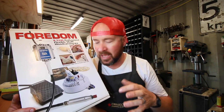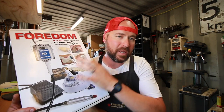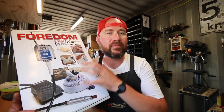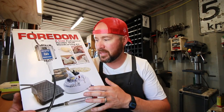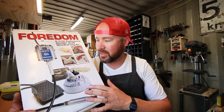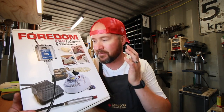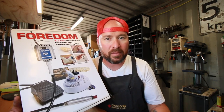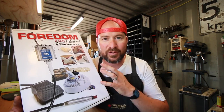I actually did a Tool Time Tuesday on the Fordom — I'll leave a link to that video up in the corner. Full disclosure: they do not pay me to say good things about their products, I'm not sponsored by them in any way, shape, or form. They simply provided this for the giveaway, and the reason I asked for it is because I have this exact same kit that I purchased myself with my own money. I liked it so much, gave it a very great review, and this is a tool that I use on almost every single knife that I make.